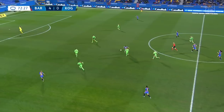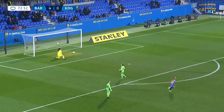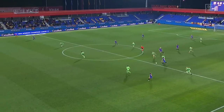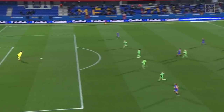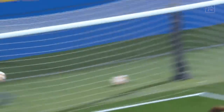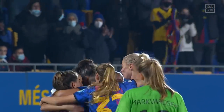Martins — not too many options — Martins going for goal! That is superb! Absolutely sublime! You will struggle to see a finer goal in the Champions League all season. She's only been on the pitch for a matter of moments. Lika Martins with one of the finest finishes you will see.